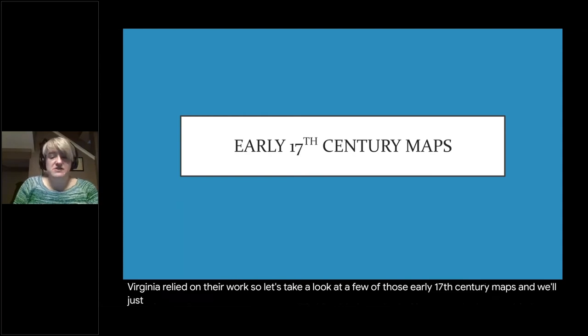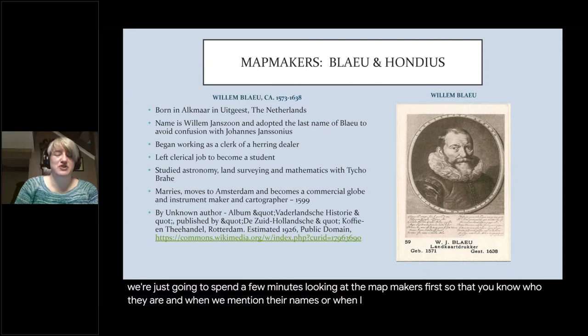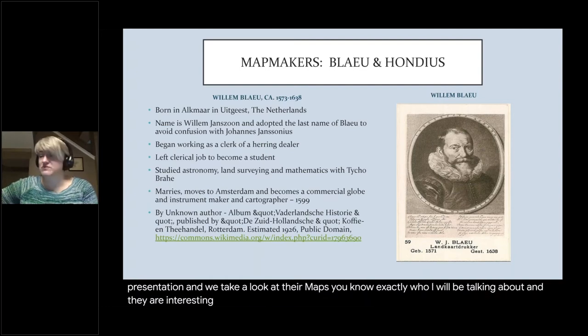We're just going to spend a few minutes looking at the map makers first, so that when I mention their names during this presentation and we look at their maps, you know exactly who I will be talking about. And they are interesting people.